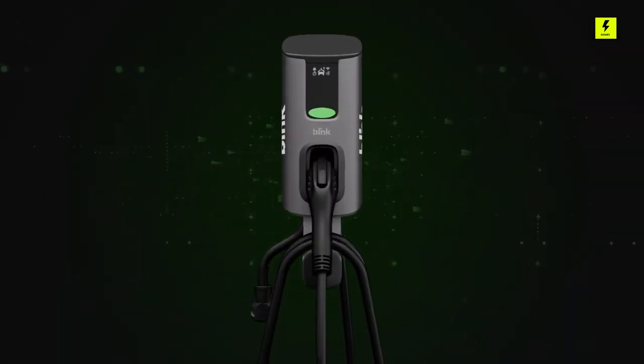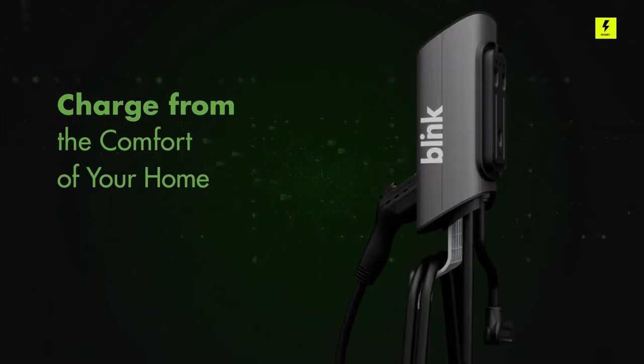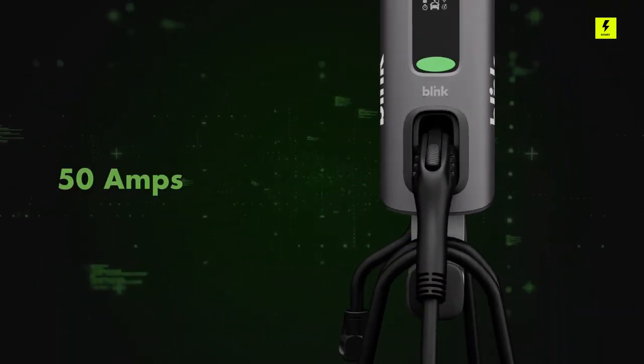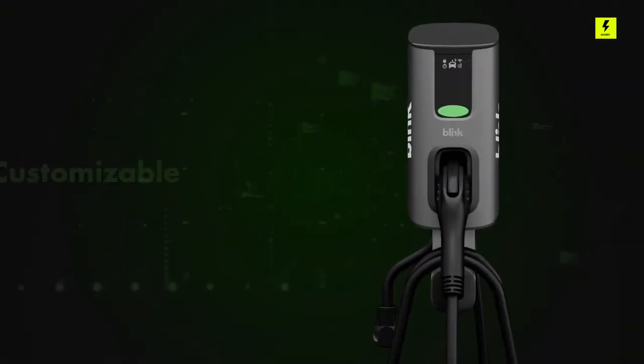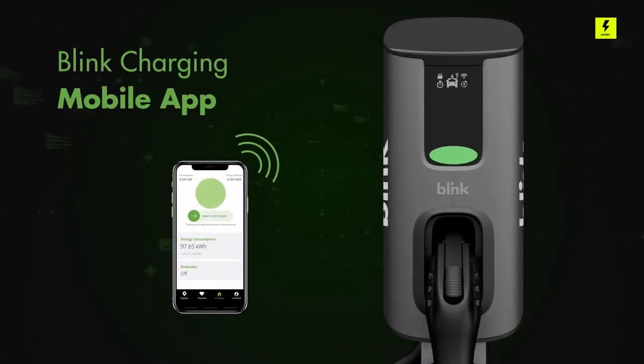Number 4: Blink Level 2 Home Charger. At 32 amps, this charger should hit the good-enough standard for most EV owners, with a lower price tag sealing the deal. That lower output might be a deal-breaker if you're counting on getting a quick charge in an hour or two, but the difference compared to a 40- or 50-amp charger isn't noticeable if you routinely charge overnight.